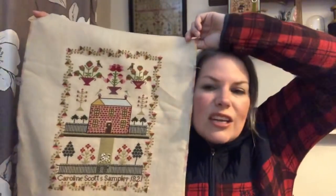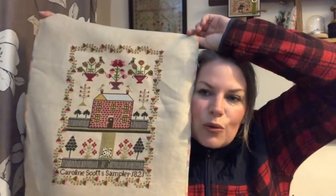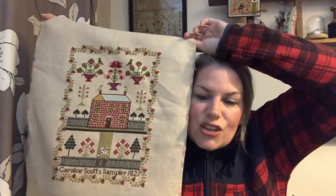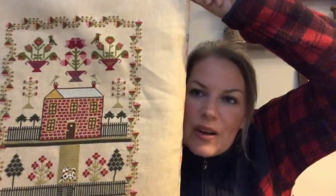I really, really struggled to get her finished to the point where I actually did email Anita and ask what time on Sunday she was planning to do the draw, the giveaway. I finished her about seven o'clock on Sunday evening. So anyway, here she is in all her absolute glory, and I think this has got to be one of my favourite things that I've stitched so far — certainly one of my favourite samplers.